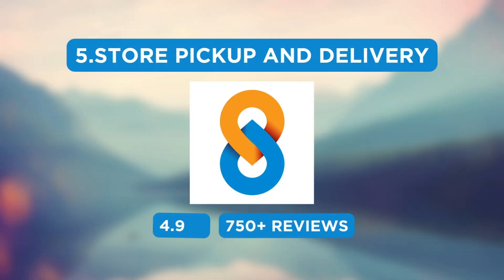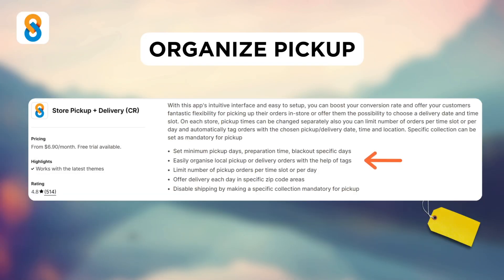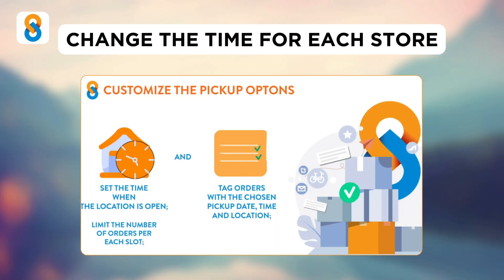Finally, we have the Store Pickup and Delivery app. As for the pricing, their paid plan starts at $6.90 per month. With this, you can easily organise local pickup with the help of tags, limit the number of pickup orders per time slot or per day, and change the pickup time for each store.